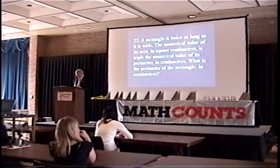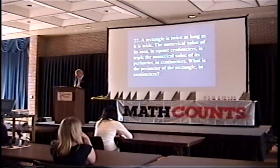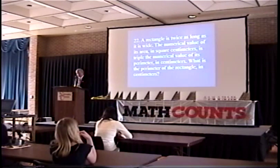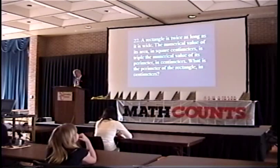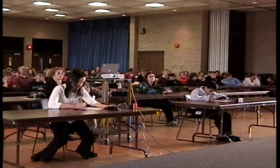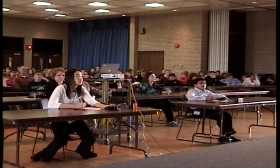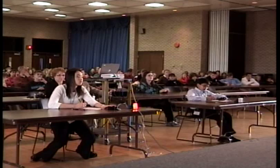A rectangle is twice as long as it is wide. The numerical value of its area in square centimeters is triple the numerical value of its perimeter in centimeters. What is the perimeter of the rectangle in centimeters? Akshay answers 12, which is incorrect. Andrew answers 54, which is the correct answer.